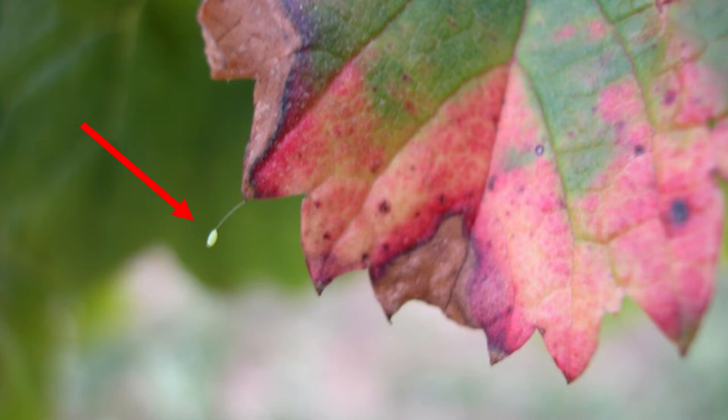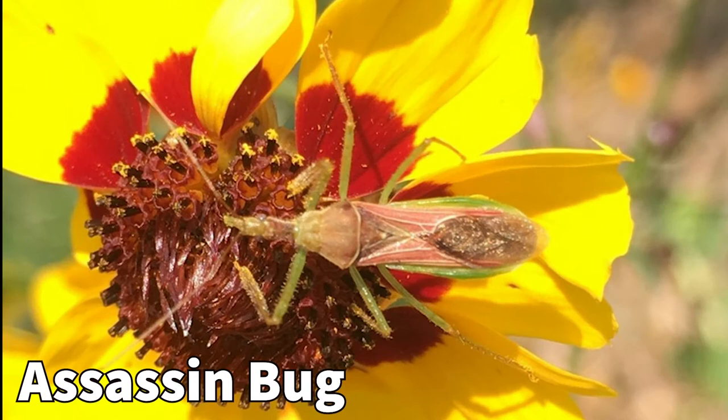Finding green lacewing eggs on leaves is a sign that they are present in your landscape. These eggs are laid on the end of a stalk. You may find one or groups of eggs on leaves and stems near prey.